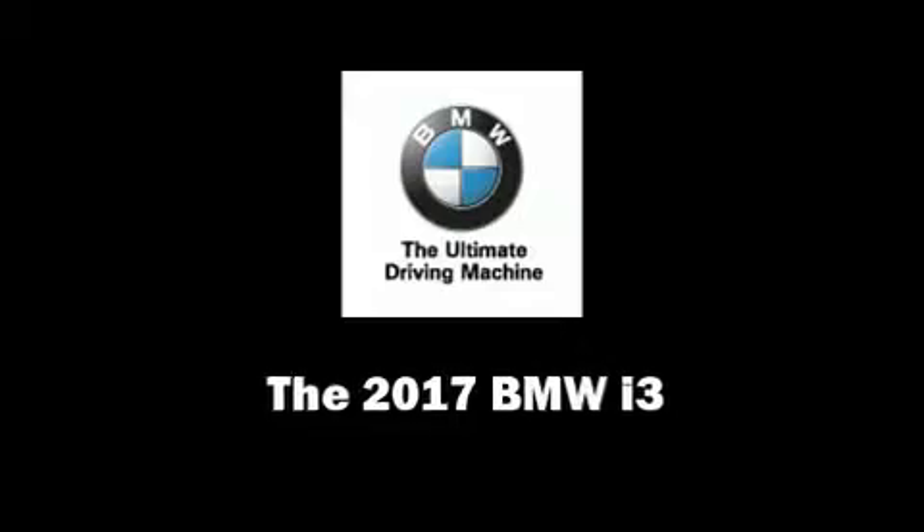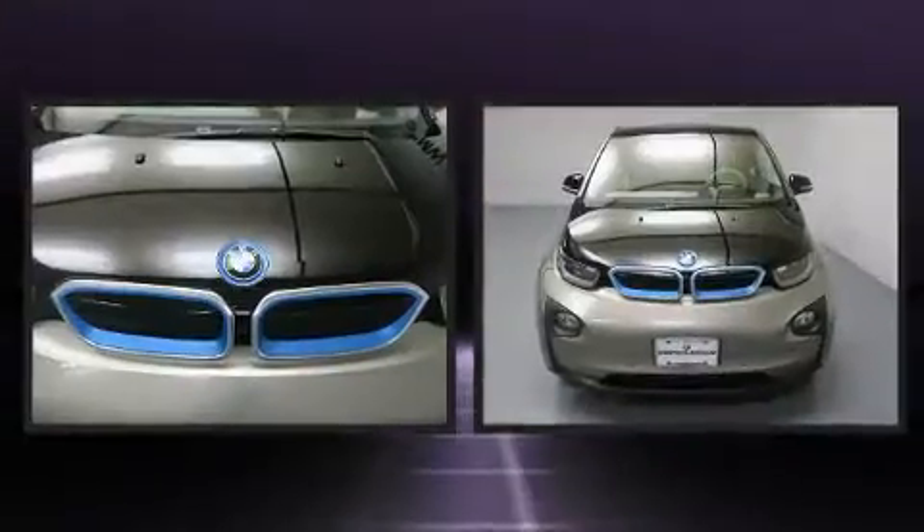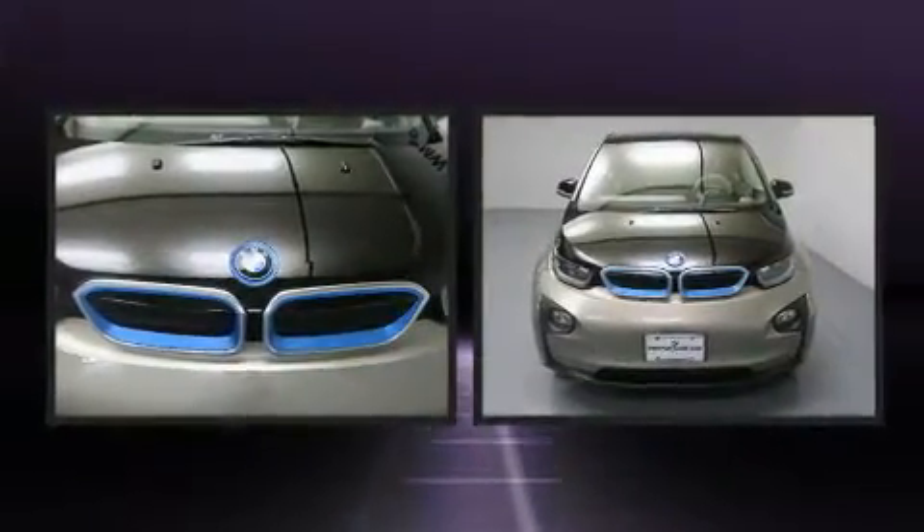Discerning drivers will appreciate the 2017 BMW i3. This four-door, four-passenger sedan leads among competitors in its segment.